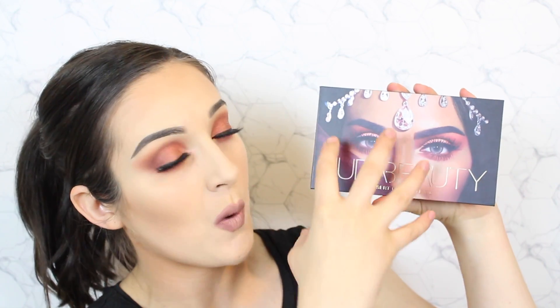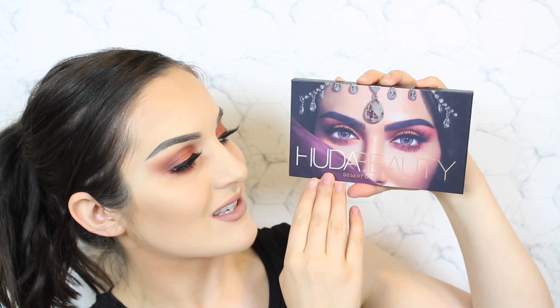The packaging is absolutely gorgeous. Of course you have Huda Beauty on the front and the Huda Beauty logo itself is actually quite raised. The eyes are also holographic which I think is such a cool touch. The eyeshadows themselves are very different to what I would generally reach for, but I think this palette would definitely take you to that next level. I think the colors complement each other very well and seem to work really well together, so I am very excited to put it to the test today for you guys.